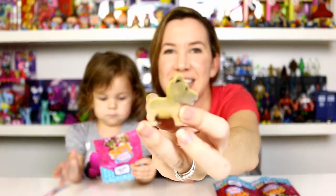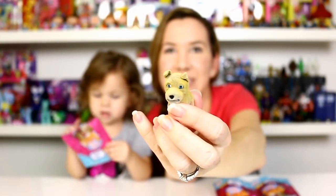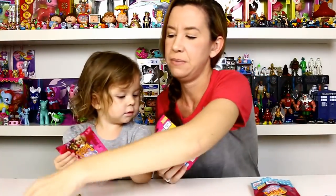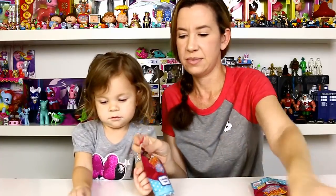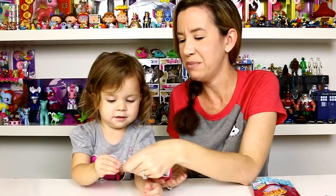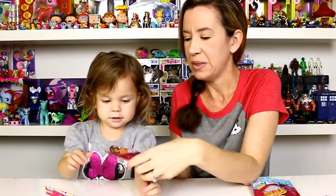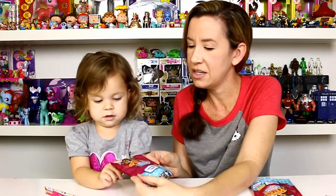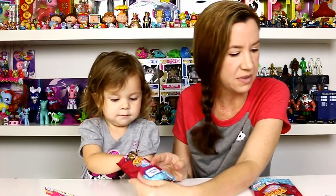There are all the different puppies that you can get. You want to open another one? Let's see who you get this time — he's so cute. Go ahead and pull it. There you go — see who we got in this one. Who's gonna be his friend?